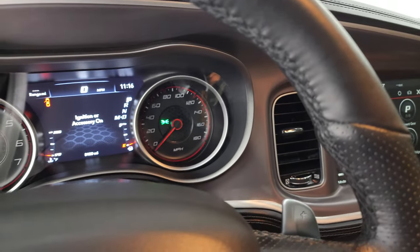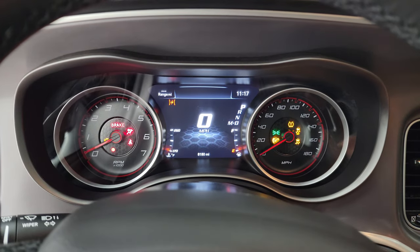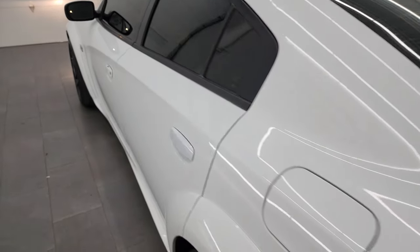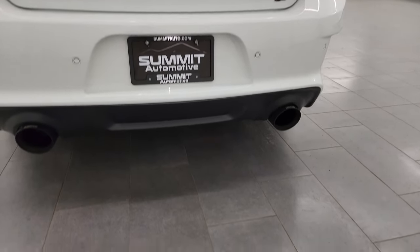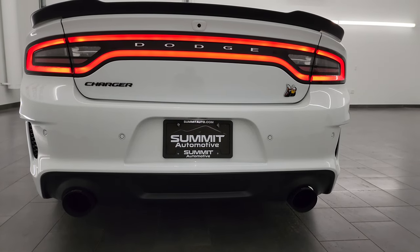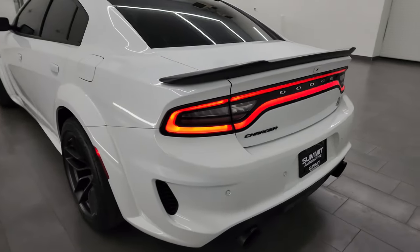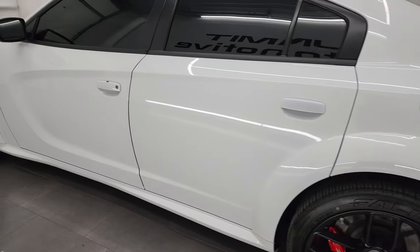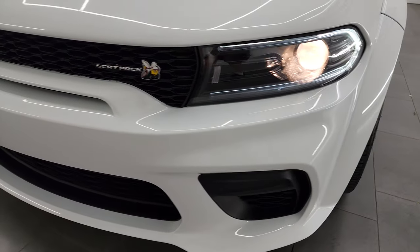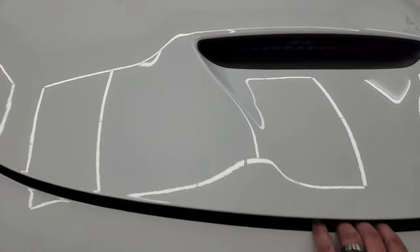Let's start it up and take a listen to that carbon exhaust — it's pretty impressive. [Engine starts] Sounds really good. Love those LED tail lamps. I'd personally like to thank you for checking out the video today, and hopefully from this HD video you've been able to verify the quality, condition, options, and cleanliness of this car all the way around, inside and out.